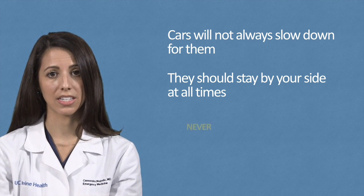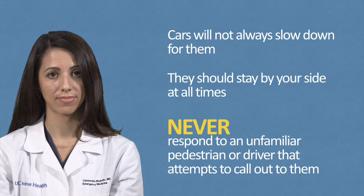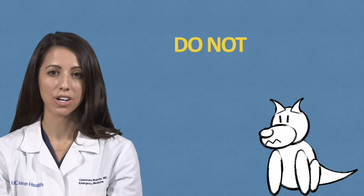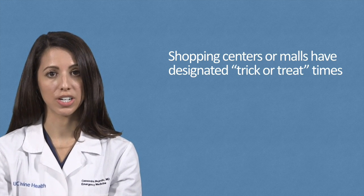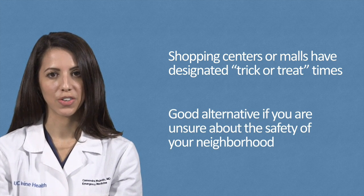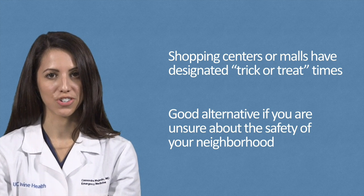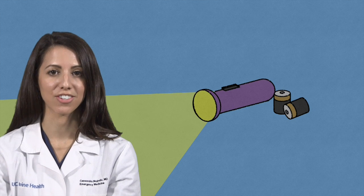Also, remind your kids to never respond to an unfamiliar pedestrian or driver that attempts to call out to them. Warn your children about stray animals and even pets in the homes where they will be trick-or-treating. Discourage them from petting any animal without first asking the owner. Many shopping centers or malls have designated trick-or-treat times in the late afternoon or early evening. This can be a good alternative if you are unsure about the safety of your neighborhood for trick-or-treating. Please make sure that one person in the trick-or-treating group has a flashlight and make sure there are fresh batteries in the flashlight.